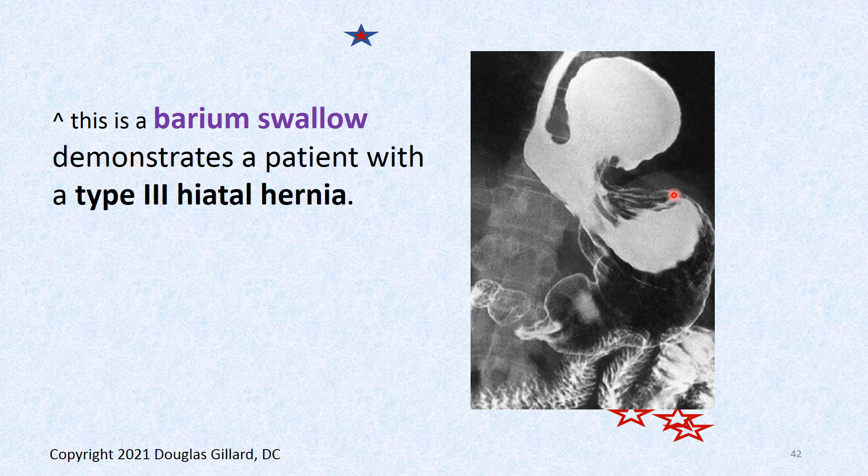Here's a barium swallow. The diaphragm would be right about this level; the lower esophageal sphincter would be right here. You can see how the dye has gone into this fundic region of the stomach up above the diaphragm — that's a type 3. So if I put a picture on the exam, you should be able to tell me that's a type 3 rolling hiatal hernia.